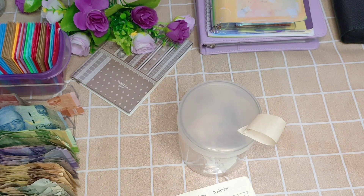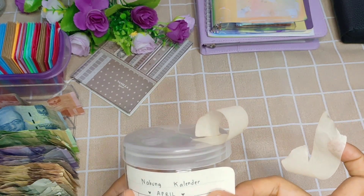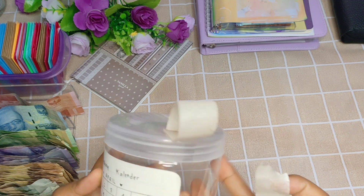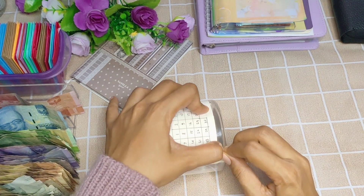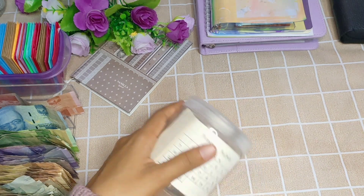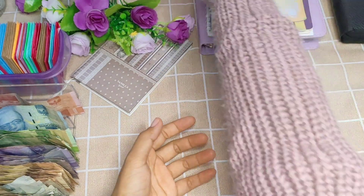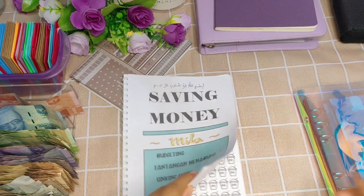Ini sudah aku hitung semuanya. Toples ini mau ganti baju, jadi mau diganti dengan kalender yang baru yaitu bulan April. Ini toples barunya di bulan April — semangat ngisi lagi di bulan ini, semoga lancar tanpa ada kendala, amin.